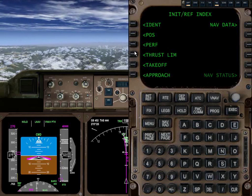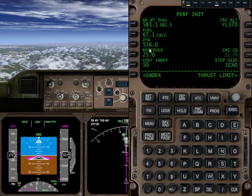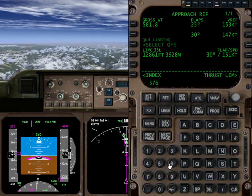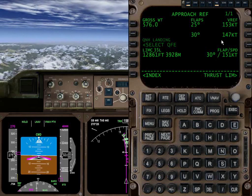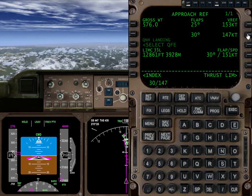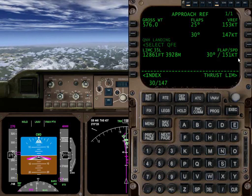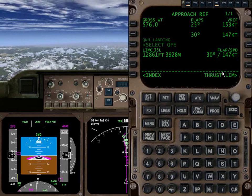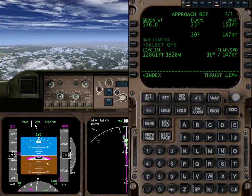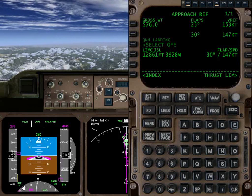Our empty weight is 516, so 576 gross is about where we're going to be when we land. I go to approach and tell it to run my numbers for 576. We find that it's 147 knots — a difference of 4 knots — for flaps 30. Keep in mind that if we flew across the ocean and burned 100,000-plus pounds of fuel, this would be a much bigger discrepancy. So we'll set flaps 30 and 147 knots. V-Ref is displayed at 147 as a reminder. A lot of the time you fly this aircraft at V-Ref plus 10, V-Ref plus 20, etc.